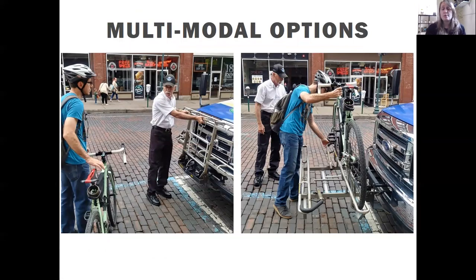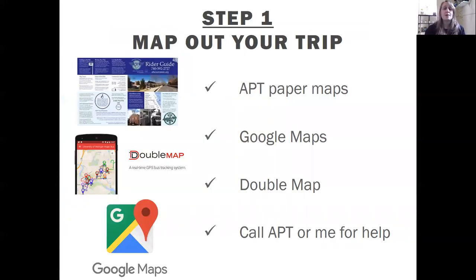There are also multimodal options — two bike racks on the front of every Athens Public Transit vehicle. They're easy to use with step-by-step instructions on the racks themselves, and drivers are happy to help. It's a great way to handle first-mile or last-mile trips, or if it starts raining after you biked to work, you can take your bike on the bus. Step 1 is to map out your trip. You can use the APT paper maps with times for each stop, Google Maps, DoubleMap, or call APT or me for help figuring out your route and what time you need to be at your stop.